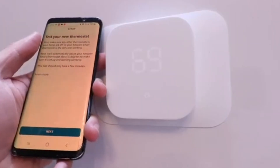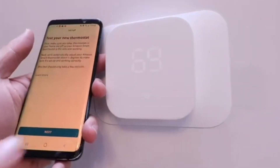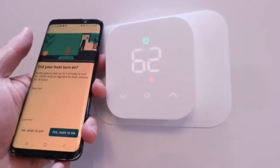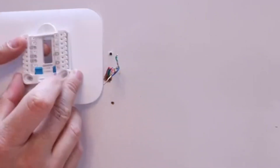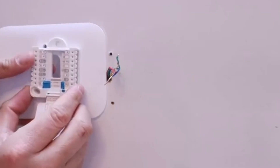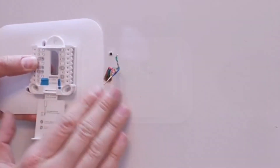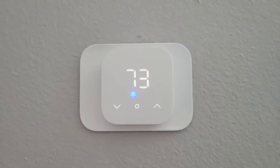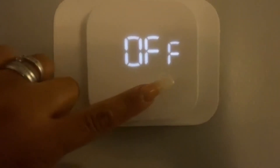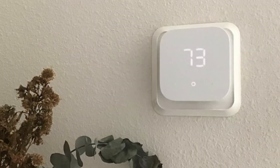One feature users really appreciate is the seamless setup experience. The thermostat connects automatically to your Amazon account, so there's no need to fumble through Wi-Fi passwords or complicated steps. The install process is generally straightforward, but depending on your HVAC setup, you may need a C-wire or a 24-volt adapter, so it's worth checking ahead. With a sleek design, intuitive app interface, and solid long-term value, the Amazon Smart Thermostat delivers way more than its price tag suggests — a budget pick that doesn't feel budget at all.